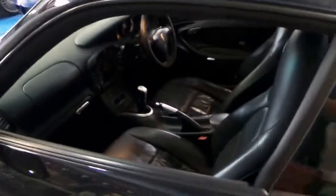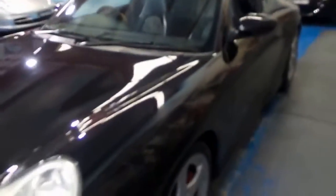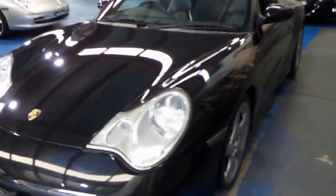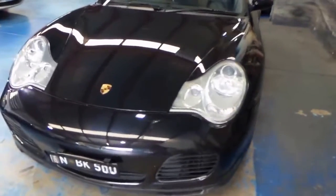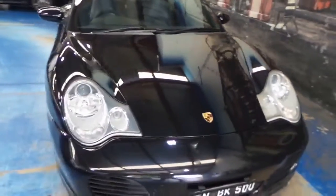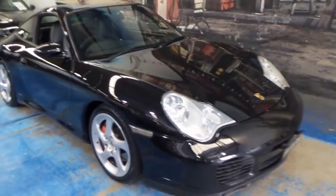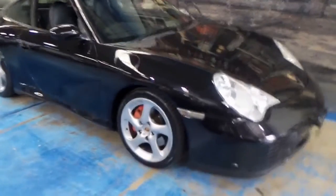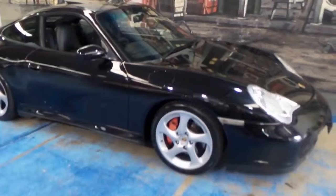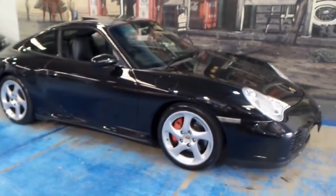It drives absolutely perfectly and it's got an incredible service history from brand new. These are becoming highly collectible, especially in a coupe, manual, Australian delivery. It's a beautiful colour combination and we think this represents excellent value when we're getting quite easily $50,000 for just a base Carrera from 2001 with more kilometres.